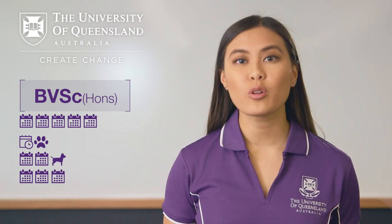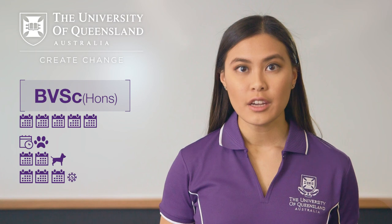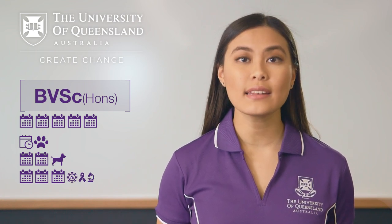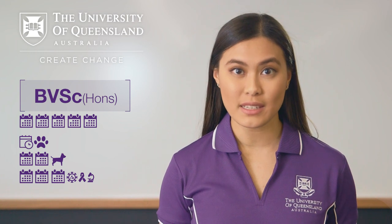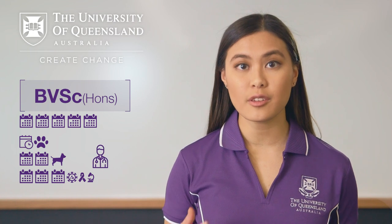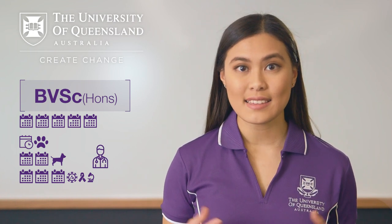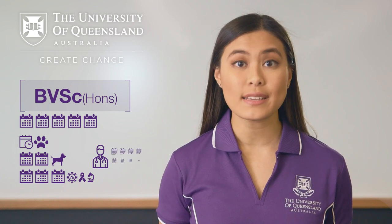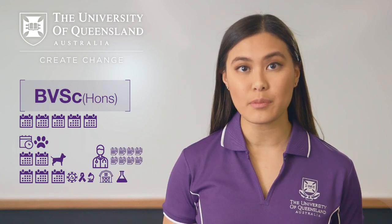In your third year, you explore what happens when things go wrong. You study infectious diseases, cancer and pathology, and begin learning about diagnosis and treatment. In the first three years, you will also be required to complete some practical work during your university vacations. This is called preclinical extramural studies, where you spend eight weeks working on farms and completing laboratory work.